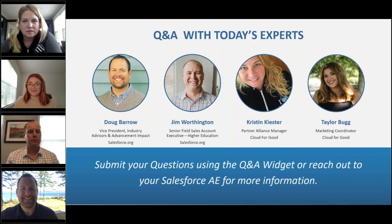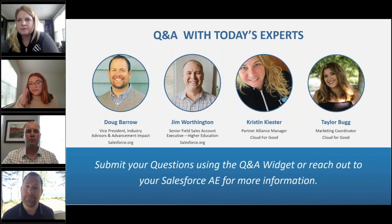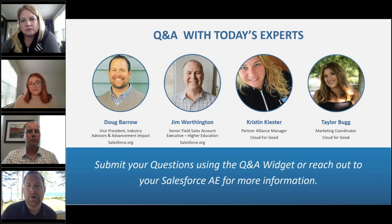Doug, do you know if the sessions are going to be recorded for people to watch later? They are — they will be recorded and released. But I think if you're thinking you'll just listen to them post-event, I highly encourage you to come live and engage. The session recordings are one thing, but really the opportunity to connect one-on-one — even with peers via the chat feature — is something you don't want to miss. Those sessions will be recorded so you can share them with peers afterwards.